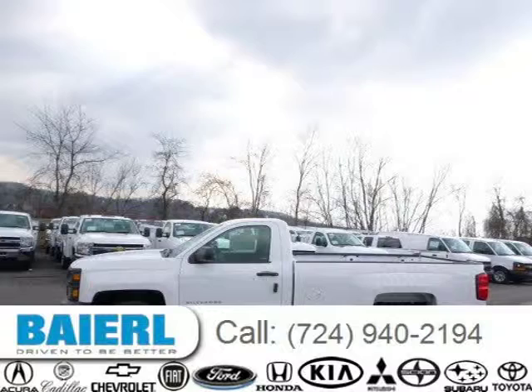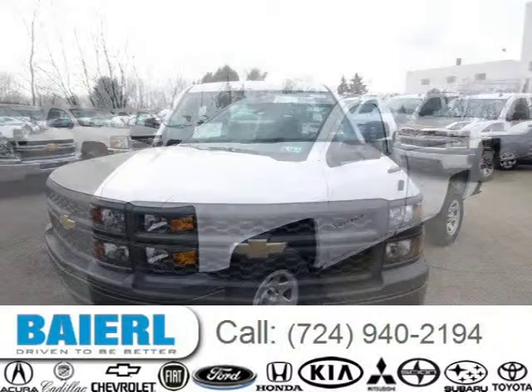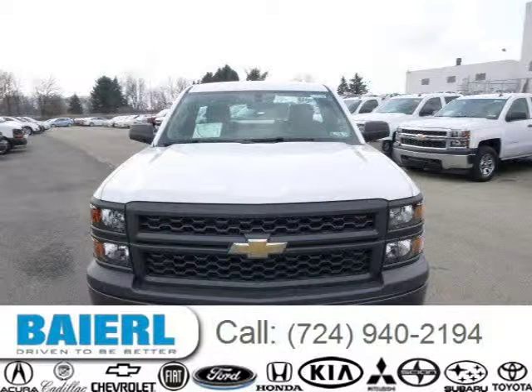This 2014 Chevrolet Silverado 1500 is located in Wexford, Pennsylvania and has 10 miles on it. This Chevrolet Silverado 1500 has a beautiful Summit White exterior paint color which is complemented by a Jet Black interior color.